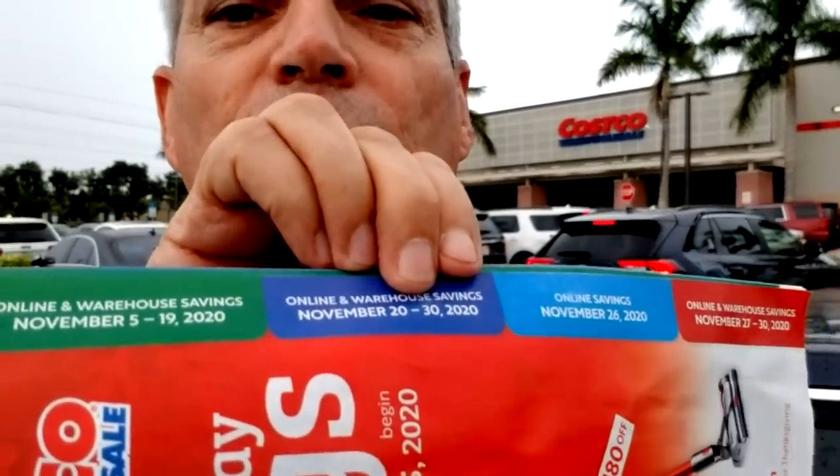Phase two of Costco's Black Friday ad has now rolled into place. When you look at the colored sections here, there's a whole other section that starts today. You can see it right here — November 20th through November 30th. We're going to go into Costco and take a look at some of the specials going on for this second phase of the Costco Black Friday deals for 2020.